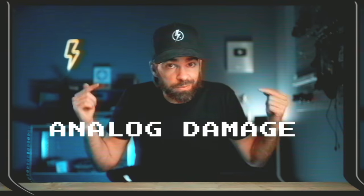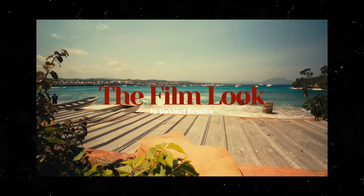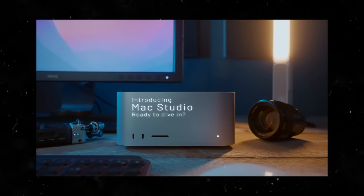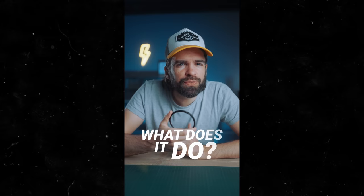DaVinci Resolve also has cool animated titles and built-in effects. A few videos ago I showed the analog damage effect, which is super cool. Now that Resolve is getting so popular, more and more plugins are available for it — websites that used to focus on Final Cut and Premiere Pro are now offering a lot of cool stuff for Resolve too, and more is coming every month. Motion VFX is my favorite for titles and motion graphics, but you can find plugins anywhere now — Google is your best friend.